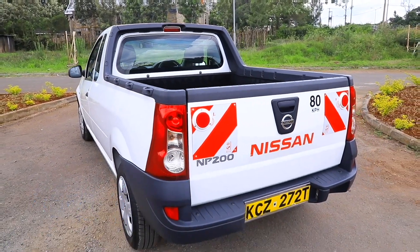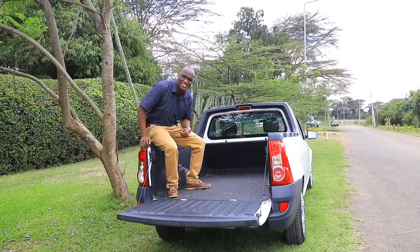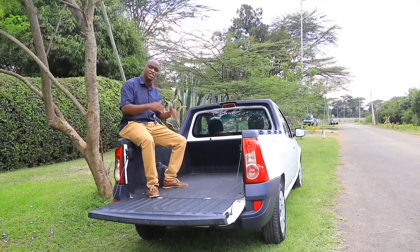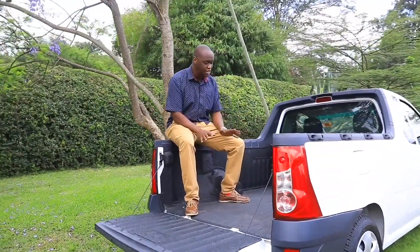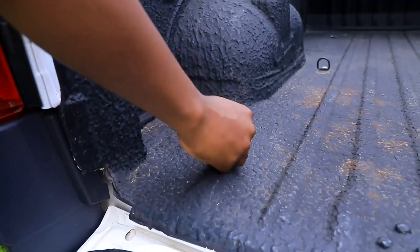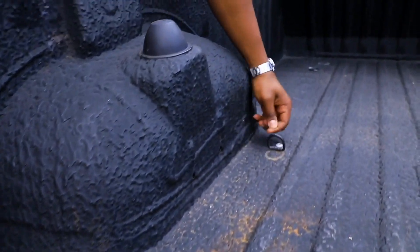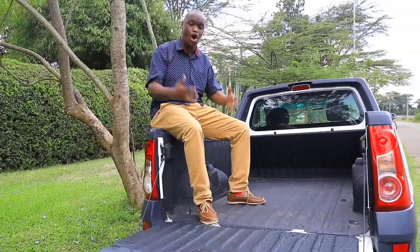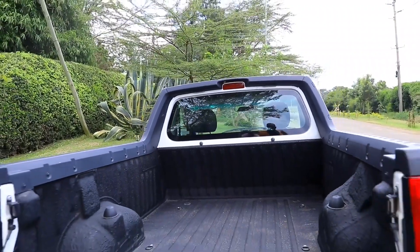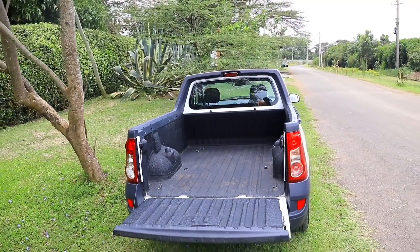Coming down to the back of the Nissan NP200 — this is the business class section because this is the part of the car that gets the job done. They've covered it in a rubberized material to make sure, number one, you don't damage the paintwork, and number two, it doesn't get any rust, keeping it going longer for your business. As Trevor mentioned, the front of the car feels a lot like a normal passenger car and it's very easy to drive.